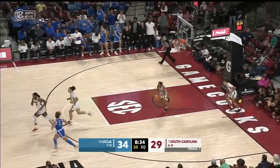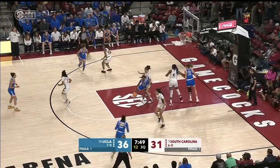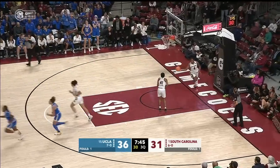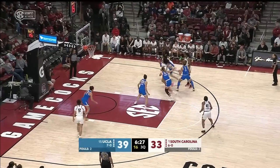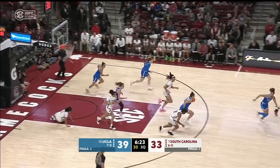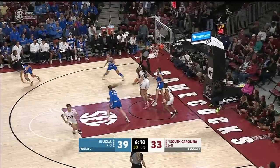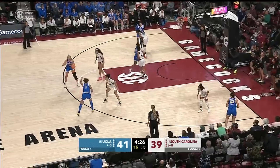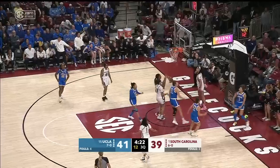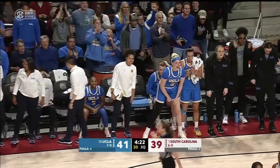Kiki Rice. Kiki Rice — Fletcher has six. Osborne in the paint working on Beal. Banks it in. The ball was tipped from behind. Suntok up ahead to Kiki Rice, blocked by Boston.